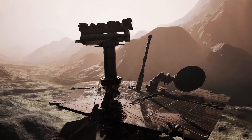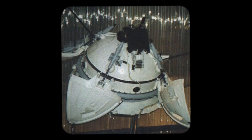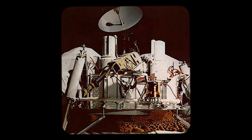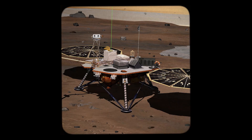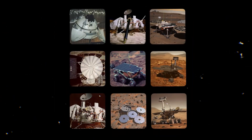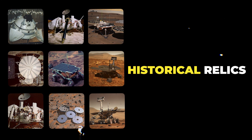The nine inactive spacecraft on the surface of Mars make up the next type of debris. These craft are the Mars 3 Lander, Mars 6 Lander, Viking 1 Lander, Viking 2 Lander, the Sojourner Rover, the formerly lost Beagle 2 Lander, the Phoenix Lander, the Spirit Rover, and the most recently deceased spacecraft, the Opportunity Rover. Mostly intact, these might be better considered historical relics than trash.